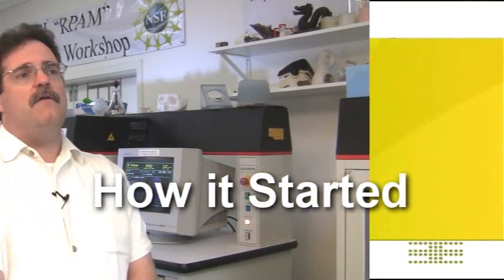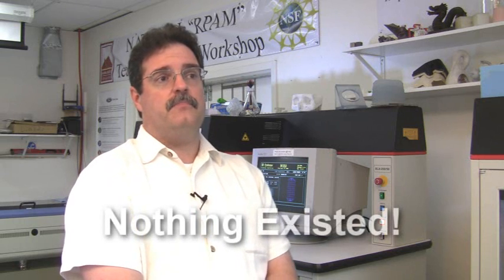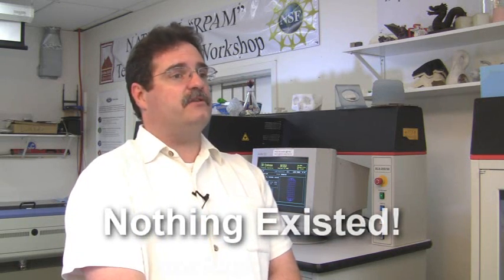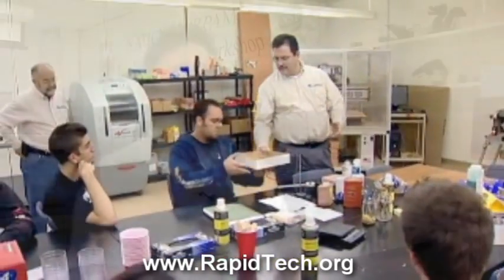We originally wrote a grant for instructional support material to develop curriculum to teach additive manufacturing in the classroom at a collegiate level. What we found was nothing existed. The vendors of the equipment couldn't tell us how to operate it. The vendors of the material couldn't really tell us how to operate it in a format we could use in the classroom. So our executive director, Ken Patton and myself, wrote a grant to develop instructional materials for use in the college classrooms.